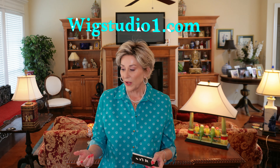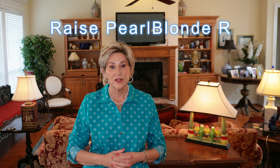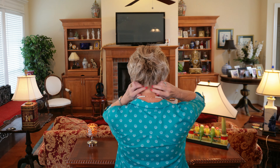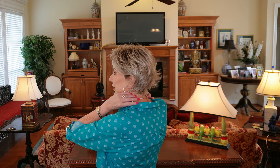All these wigs are from Wig Studio One — they were either sent to me for previous review or I purchased them. One of my favorite styles: Ellen Villa Rays. This color is pearl blonde rooted. I don't know how many of these I've had since it came out. I think it's a great short style. It has a nice longer nape — throw on and go. And this color is so pretty.